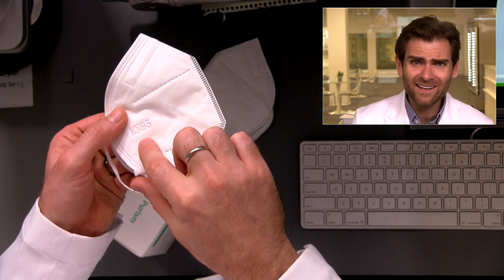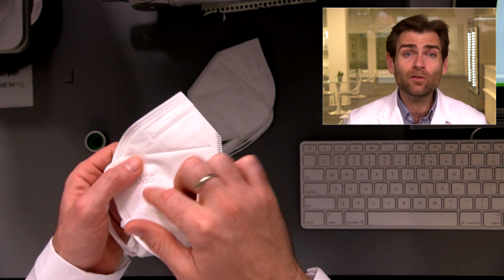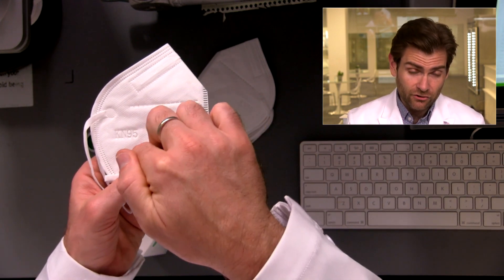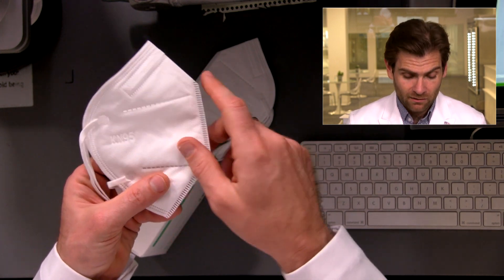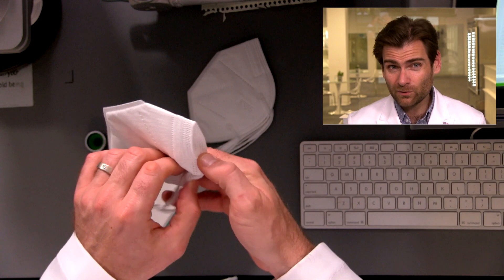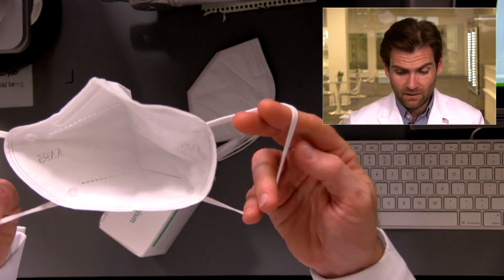To follow the KN95 standard, you need to have the manufacturer's name on it and you need to have GB2626 printed on there — and it doesn't have those things. So they're not following the standard, but they're making a pretty good mask though.